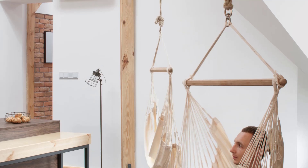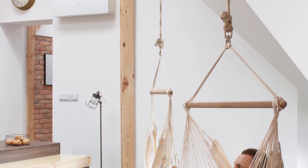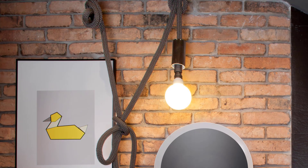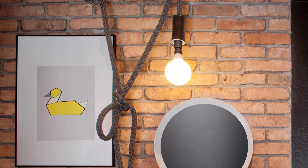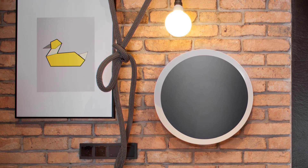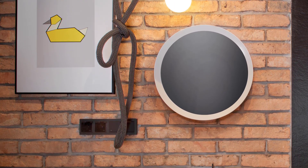The kitchen itself is a work of art. A large island offers ample space for cooking or simply relaxing in the adjacent hammock. The use of exposed brick on the knee walls and along the back wall adds texture and depth, subtly emphasizing the length of the apartment.